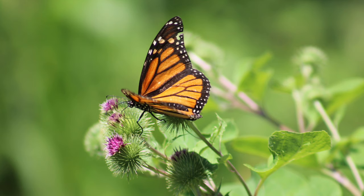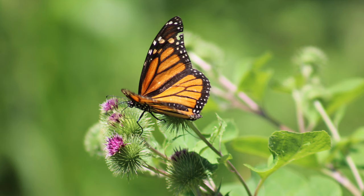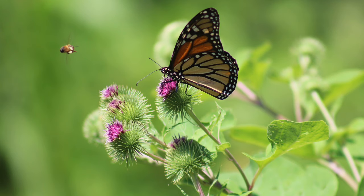Then, after she laid her eggs, she went and enjoyed some nectar from the burdock that's growing here on the urban farm. She even got into a little scuffle with a honeybee over one particular flower and they both ended up leaving.